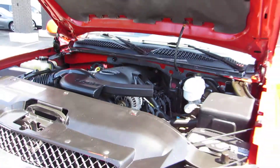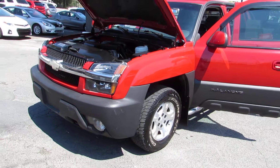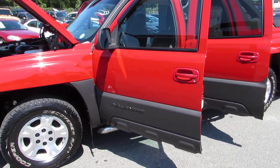Come test drive the Chevy Avalanche today here at Auto Selection of Charlotte. Give us a call at 980-406-3020. We speak Spanish. Visit us here at Auto Selection of Charlotte, call 980-406-3020.